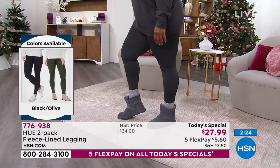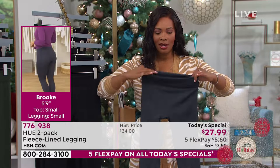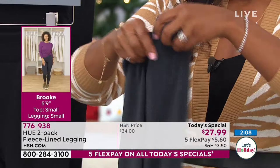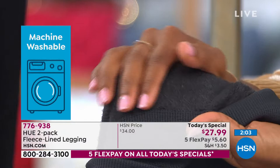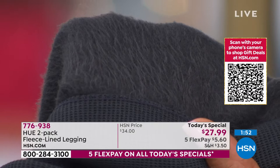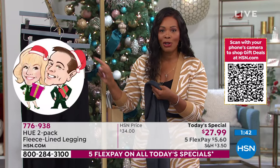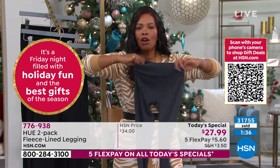I can't wait for everyone to get these home and feel them. You're going to take them out of the package, feel the outside, say wow, then feel the inside and say 'it's just like what she showed on TV.' Then you'll put them on and never want to take them off. You'll wonder why you only got one two-pack. The stretch is from the waist all the way down to the ankle. The wide waistband stays right at your natural waist, doesn't flip over when you bend, and isn't too elasticized — just nice and flat.